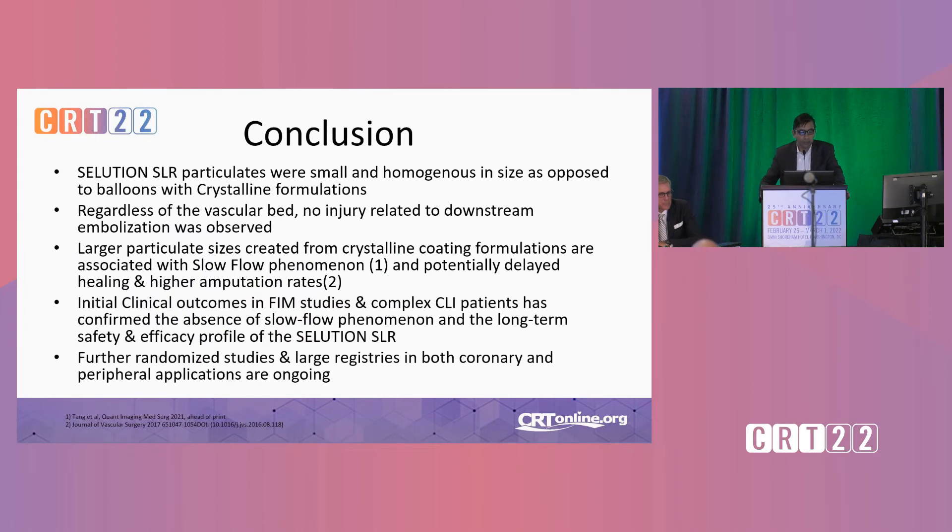In conclusion, the Solution SLR particulates were small and homogeneous in size as opposed to crystalline-formulation paclitaxel-coated balloons. Regardless of vascular bed, no injury-related downstream embolization was observed. Larger particulate sizes from crystalline coatings are associated with slow flow and potentially delayed healing and high amputation rates — one reason paclitaxel-coated balloons haven't succeeded below the knee. Initial clinical outcomes in first-in-man studies in complex CLI patients confirmed the absence of slow flow and very impressive late-loss numbers. Further randomized studies and large registries in both coronary and peripheral applications are ongoing.